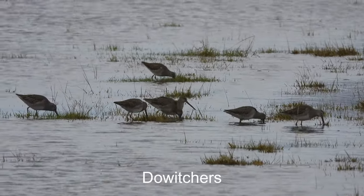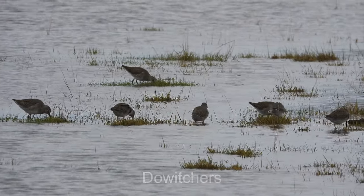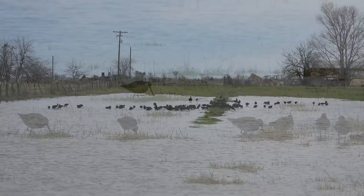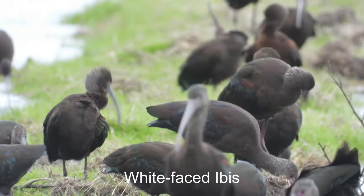Here's a few dowitchers and a little water pond beside the road. Here's a large group of white-faced ibis.